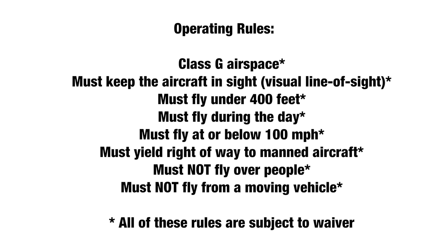You must keep the aircraft in line of sight, fly under 400 feet, fly during the day, fly at or below 100 miles per hour, yield right of way to manned aircraft, not fly over people, and not fly from a moving vehicle.